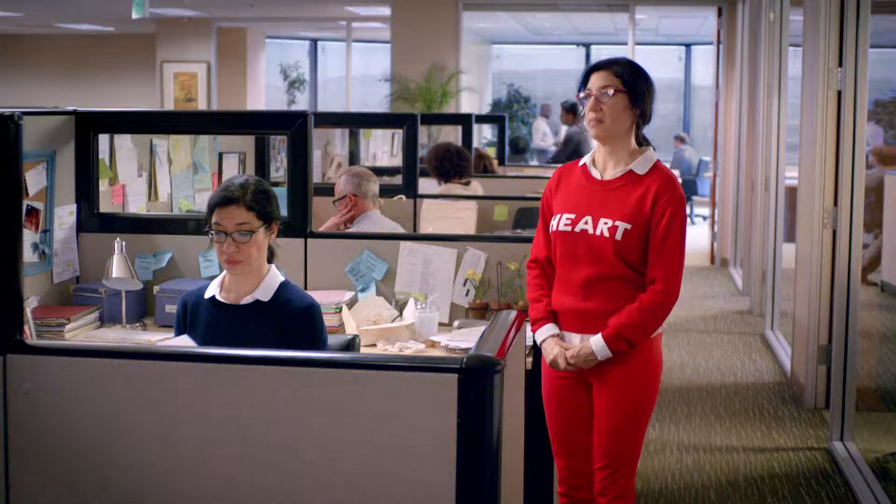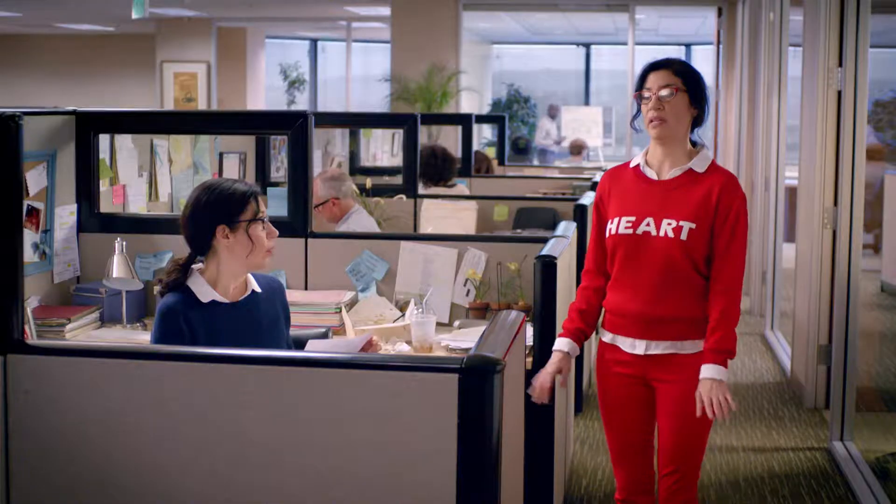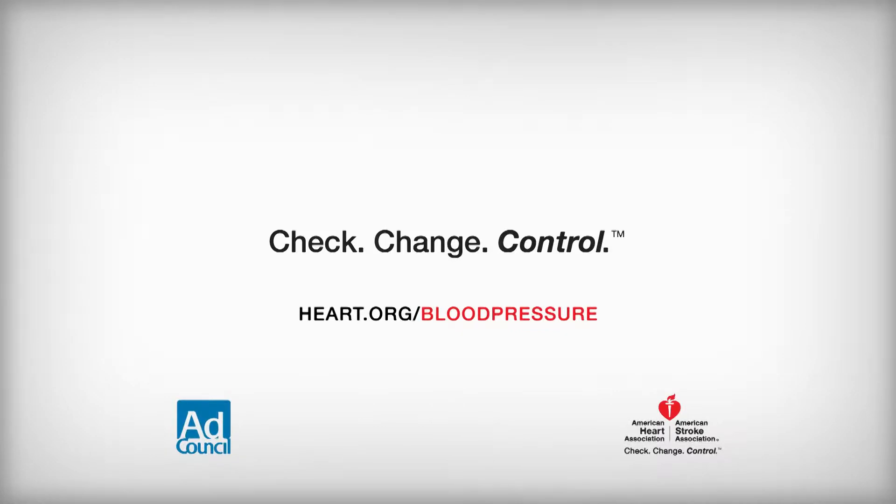Hey, what's this? That's my resignation. You're resigning? Why? You've been putting me under a lot of pressure lately — that's why I'm ready to quit. Please don't quit on me. Don't let your heart quit on you. Get your uncontrolled high blood pressure to a healthy range before it's too late.